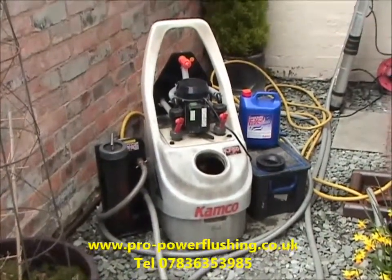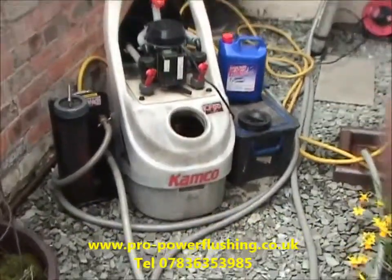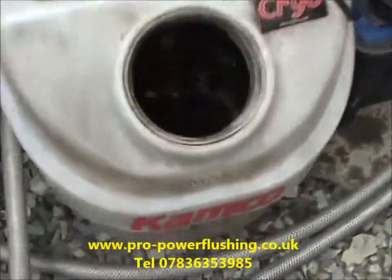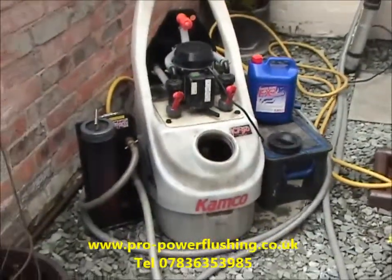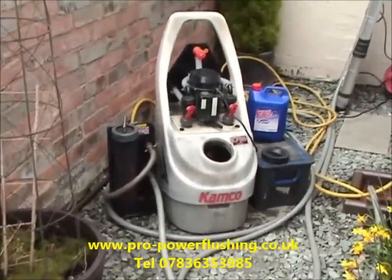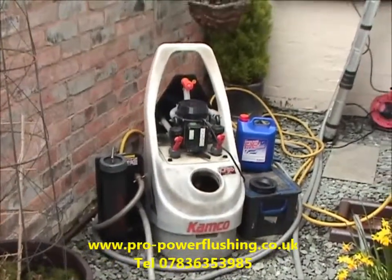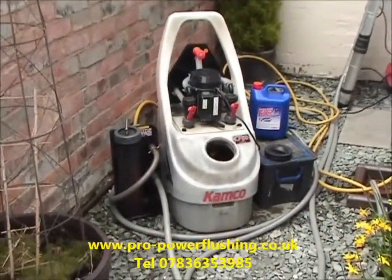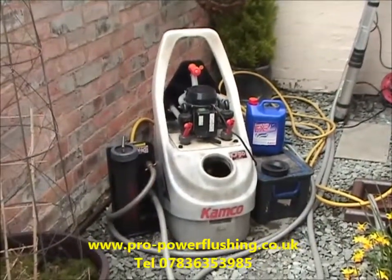It's a very powerful power flushing pump. The magnets are hooked up there to catch all the rust and corrosion out of the system. We'll just quickly show you the colour of the water — it's actually like light engine oil. That's what's in this customer's central heating system. It's a fairly old system, probably 30-odd years old, but we know we're going to get some heat back into this central heating system just by clearing the blockages we've already started on.